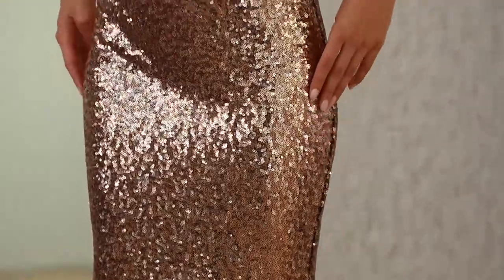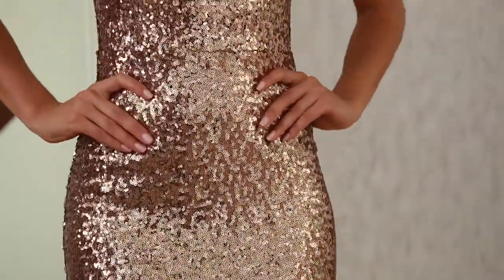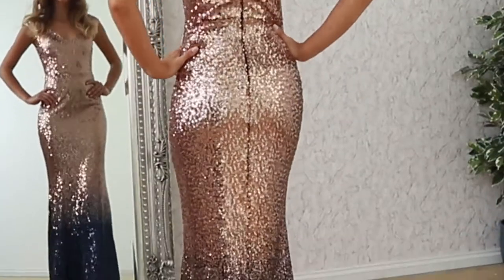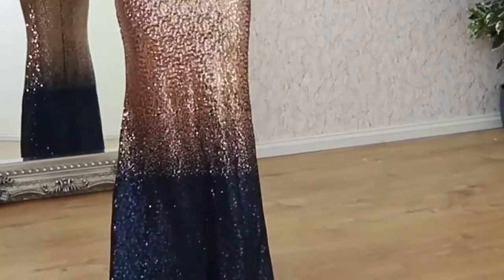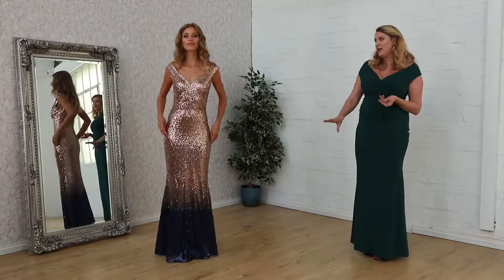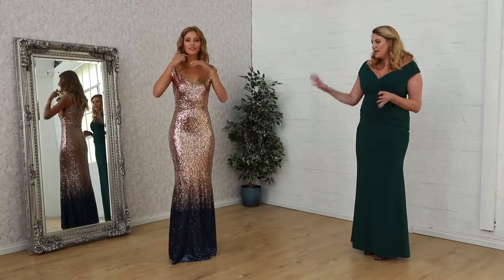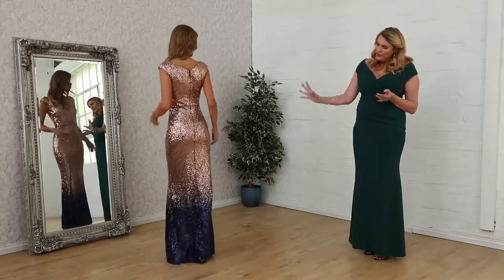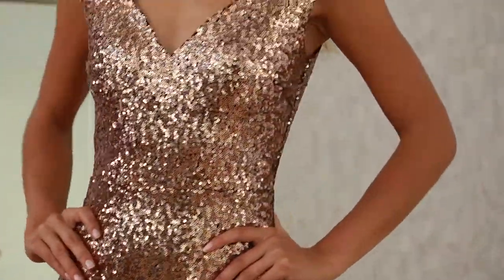Rose gold has been a big color for many seasons now, and it is one of our strongest sellers. But this time we have something with a bit more of an ombré effect. So it's the rose gold, which is very streamlined, but then goes into a lovely ombré dark sapphire color. It's a stunning dress — if you turn around, you can just see the beautiful silhouette. And this one is £89.